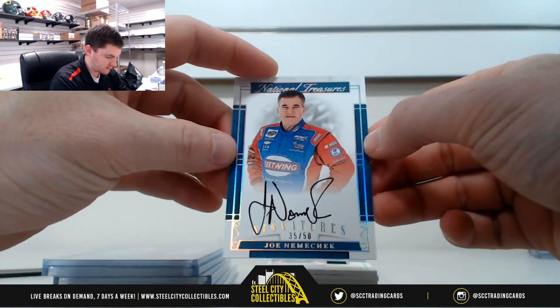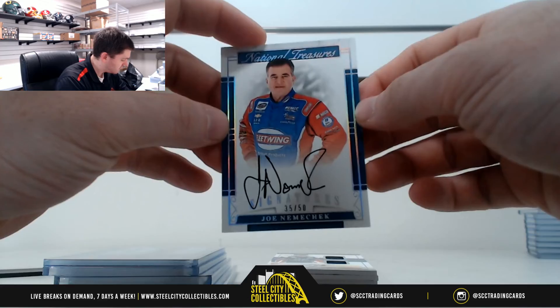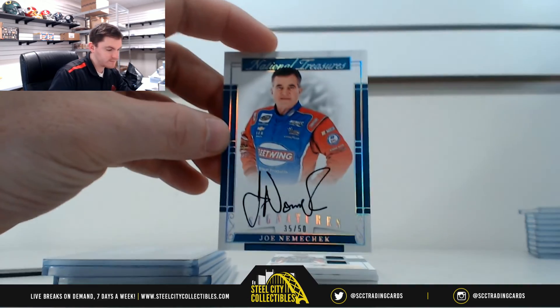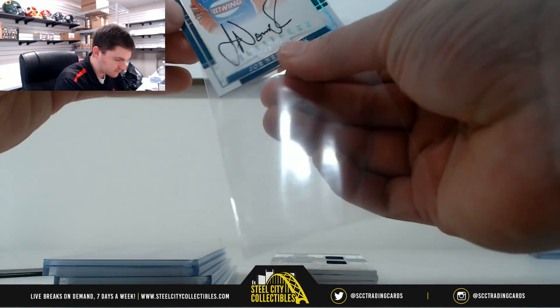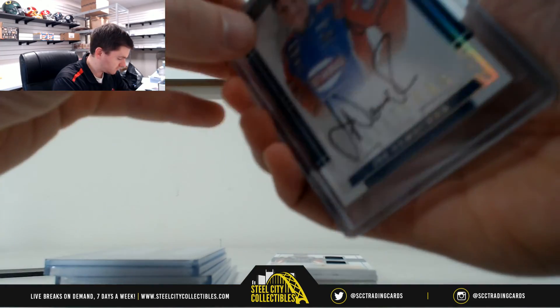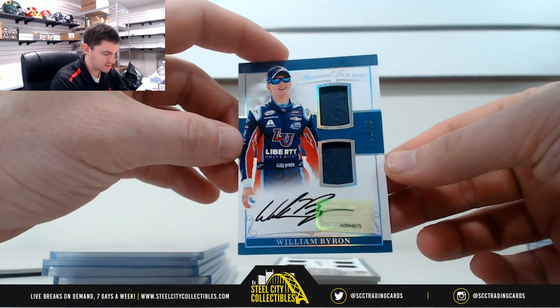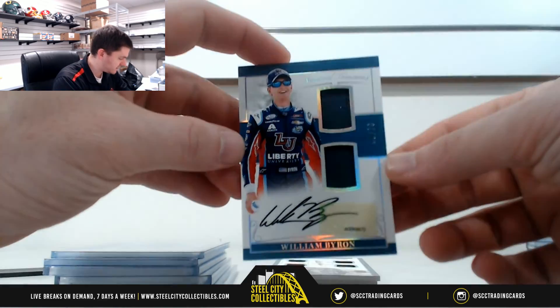John Nemechek — Joe Nemechek, sorry. 35 of 50, five — that's Brian. Eight of 20, William Byron. Eight of 20, eight — that's Jacob.